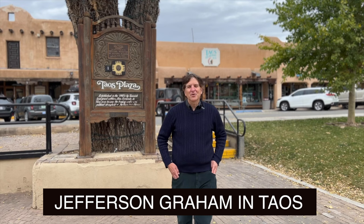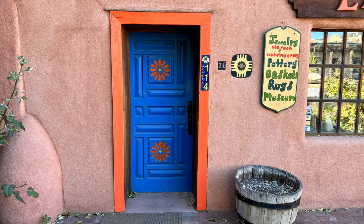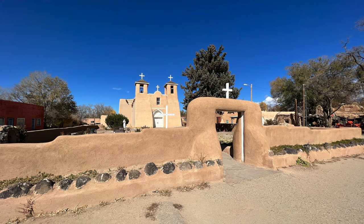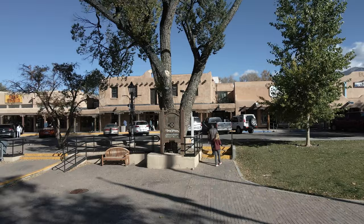Welcome to Taos. I'm Jefferson Graham and you're watching Photo Walks. We are, of course, in Taos in northern New Mexico, which is my favorite part of the state. This is a real old city that's known for art, a classic Pueblo, these wonderful adobe buildings, some great old churches, and my favorite part is the big wide open skies which are so photo-perfect.